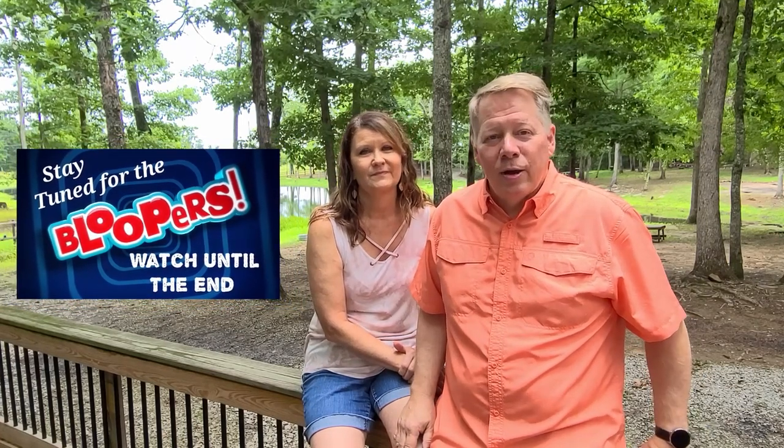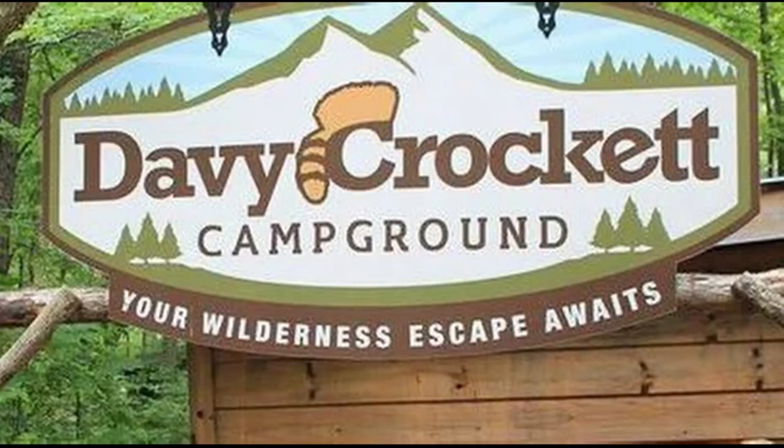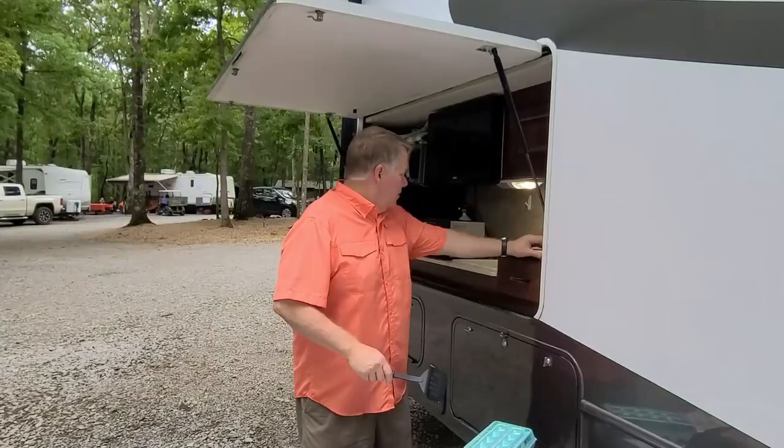Just a wonderful campground, a lot to do here. There'd be a lot more to do if it weren't for this darn COVID, but so many great things and we want to tell you about that today. We're starting our morning off with me cooking Lynn some bacon and eggs and toast.